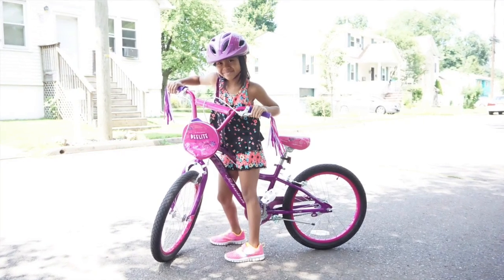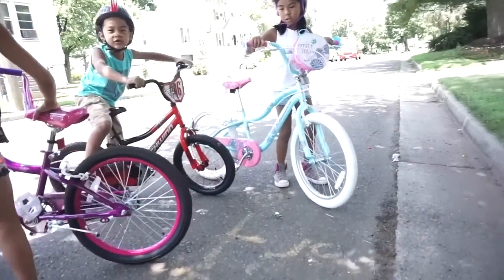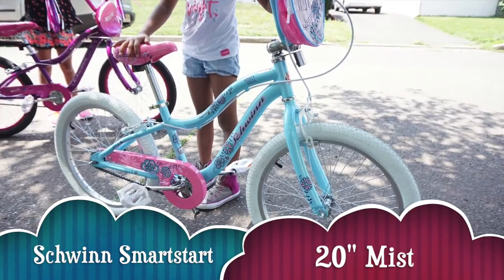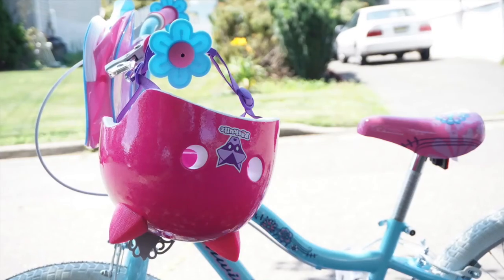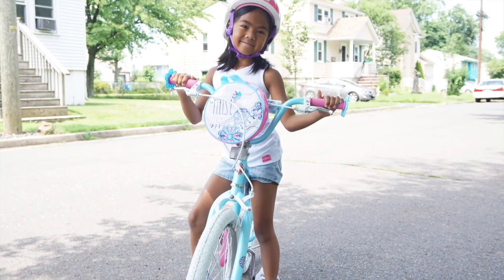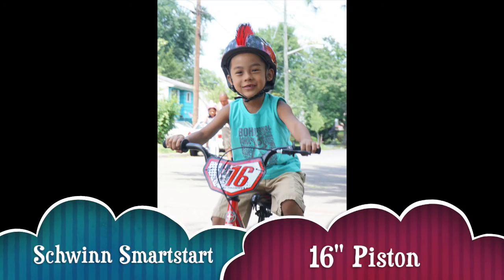They've also reduced the overall weight of the bike, so it makes it much easier for a child to handle and stay in control. Malia got a Schwinn Mist. Even the seats are more comfortable because they're designed to support a child's proportions.